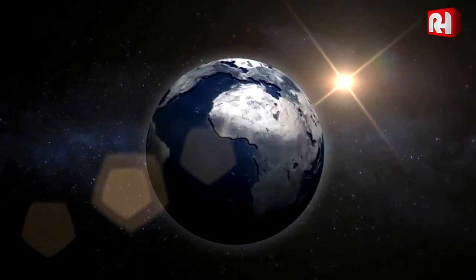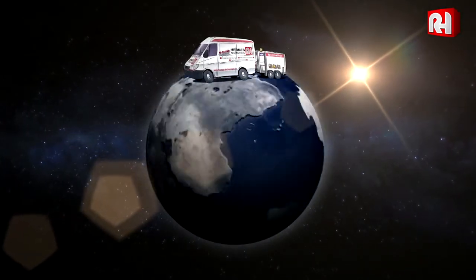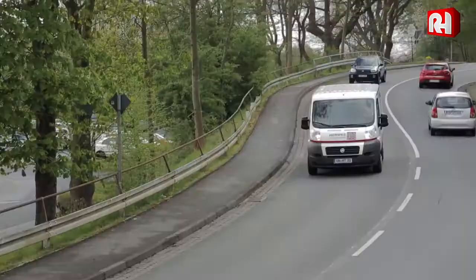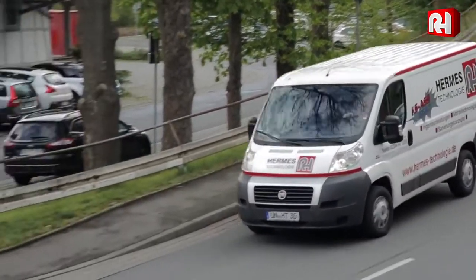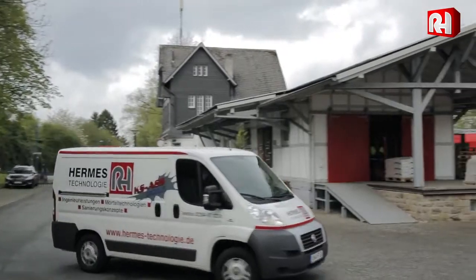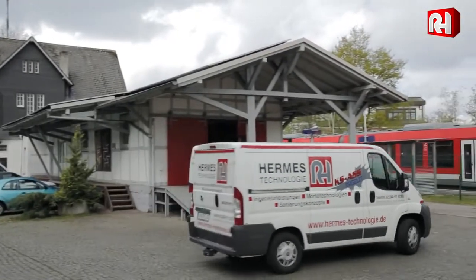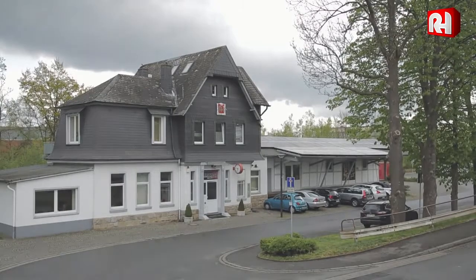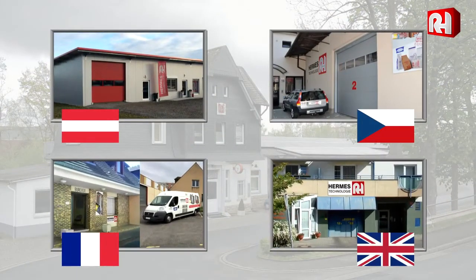Hermes Technology offers a worldwide service. With branches in Germany, Austria, the Czech Republic, France and England, Hermes Technology can draw on over 30 years experience.